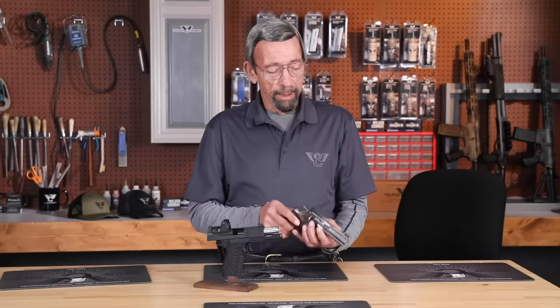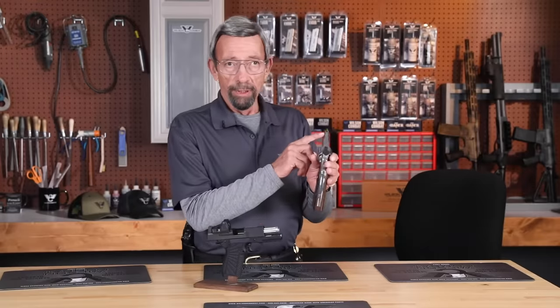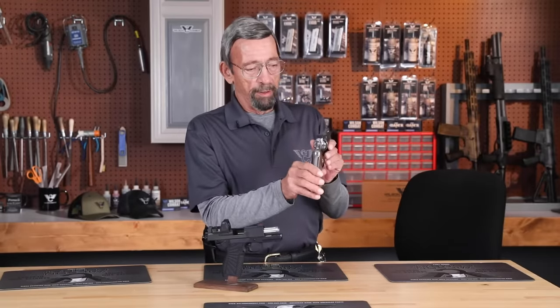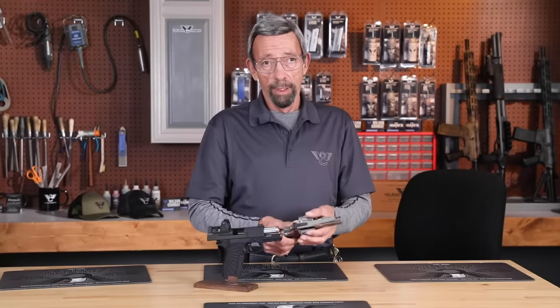With the iron sight guns, one of the great benefits of today is the fiber optic sights. Wilson recently put these on my 2020 Colt Python 3-inch, and they are a vast improvement over what came on the gun.